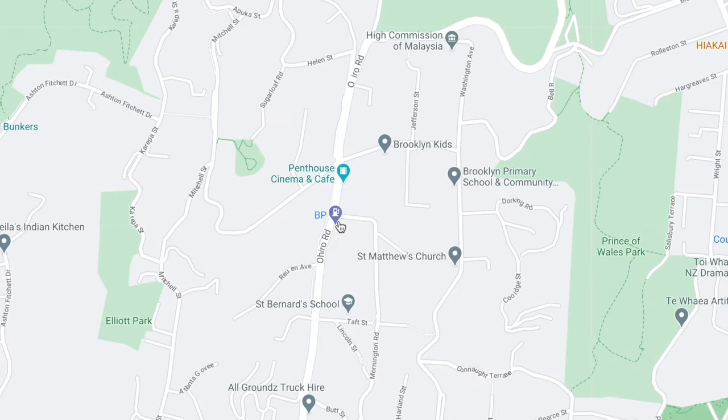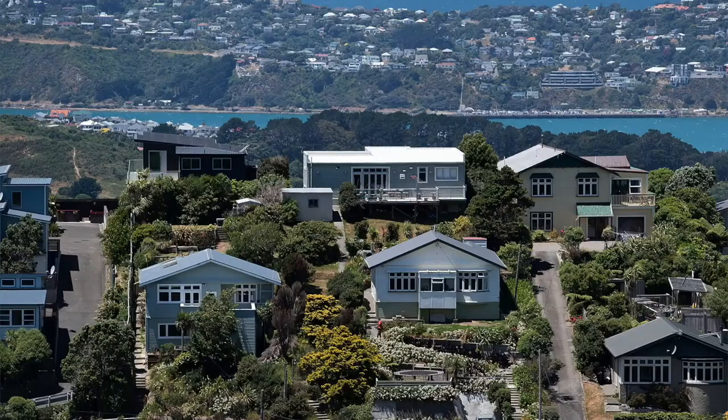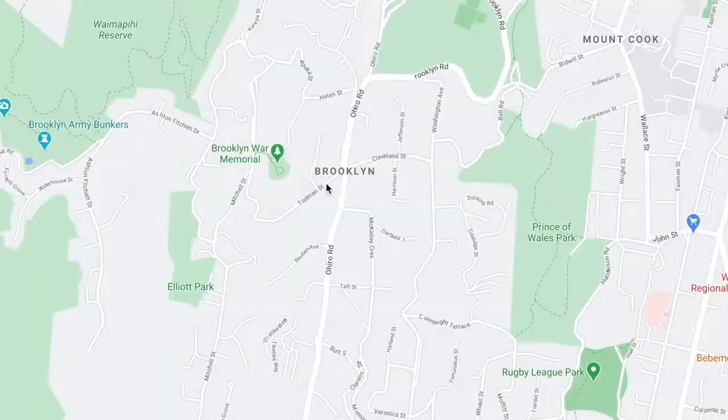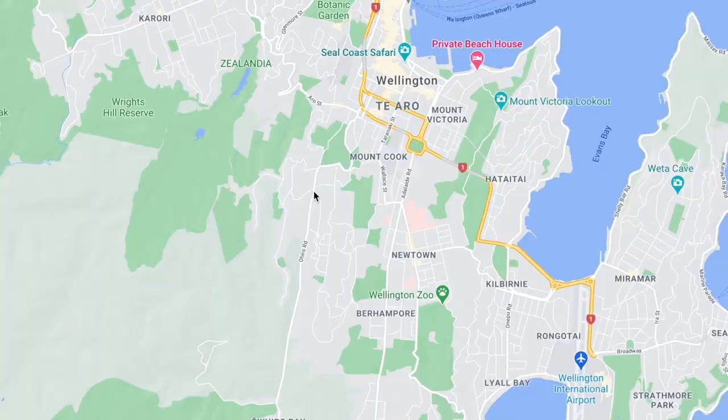And then going up a bit you've got Brooklyn. Again, pretty nice suburb — very residential, a lot of families. You're going to pay about $700 for a three bedroom. It's not too far from the city, but because of all the hills, if you don't have a car it's probably going to be a bit tough, so I'm not sure if I would recommend staying here.